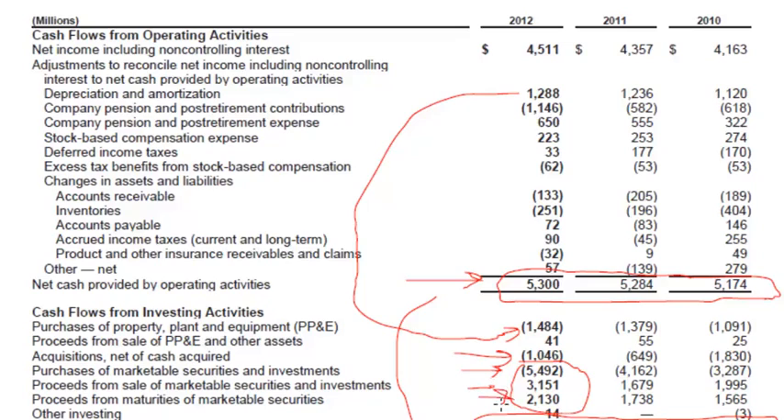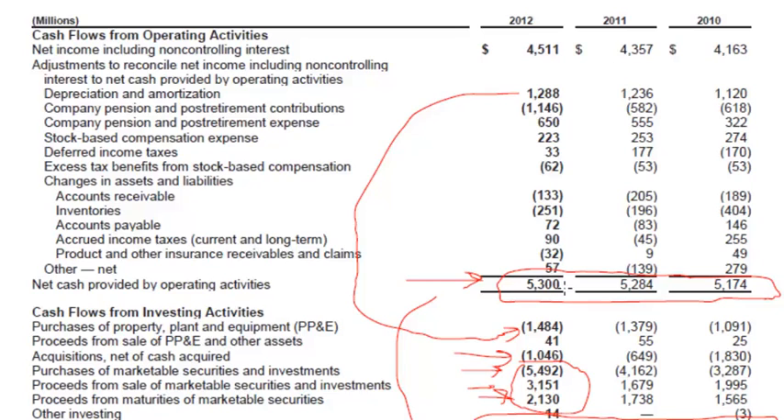So I think what happens is 3M is throwing off a lot of cash. If they don't immediately have an acquisition in mind or immediately have a purchase of property, plant, and equipment, they plow it into marketable securities and investments. And then when those opportunities to make an acquisition or buy PP&E come, they liquidate the marketable securities and use that to go out and make their acquisition. So it's almost like they're serving as their own bank by buying these marketable securities, holding their cash, getting some return, waiting until they can invest it.